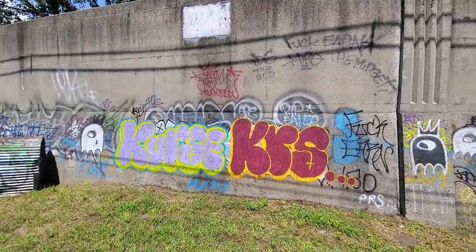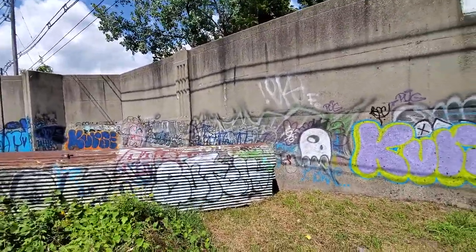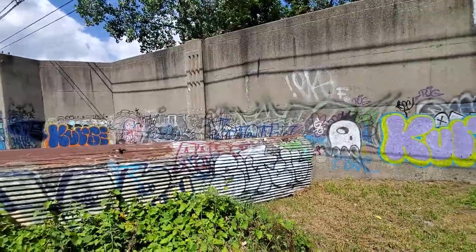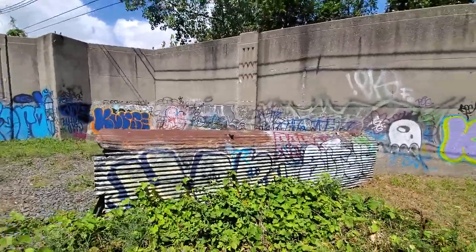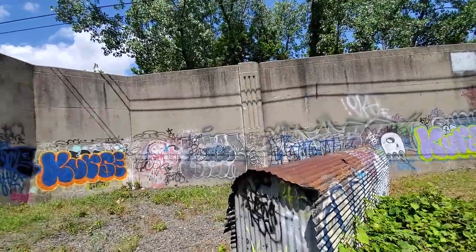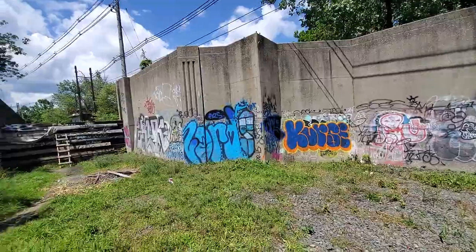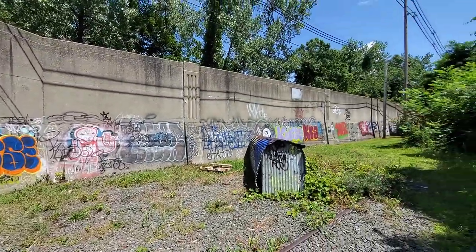So come along. And again, this is just one side of the wall — then you got a whole other side. Anyway, cool. There you go. It's the Holyoke Outdoor Art Gallery. Peace.